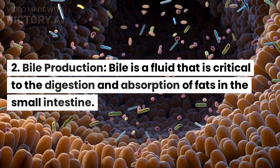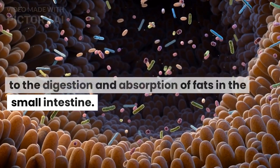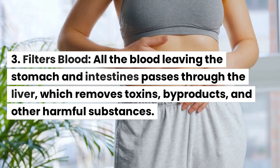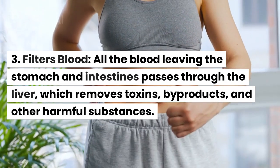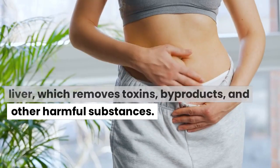Bile production. Bile is a fluid that is critical to the digestion and absorption of fats in the small intestine. Filters blood: all the blood leaving the stomach and intestines passes through the liver, which removes toxins, byproducts, and other harmful substances.